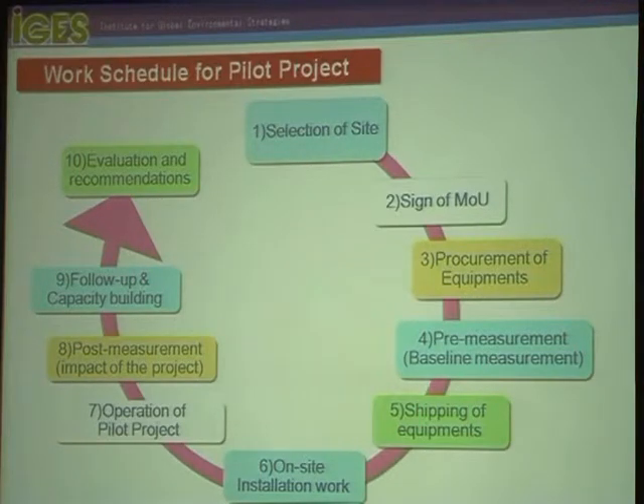The third step is procurement of equipment — we procure equipment from Japanese manufacturers. Concurrently, we conduct pre-measurement, which means baseline measurement, which is very important for us. Then follows shipping of equipment, on-site installation work, and the seventh step is operation of the pilot project. We also intend to conduct precise post-measurement to capture the impact of the project.